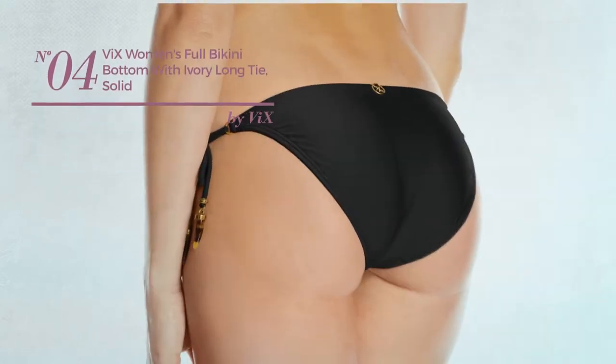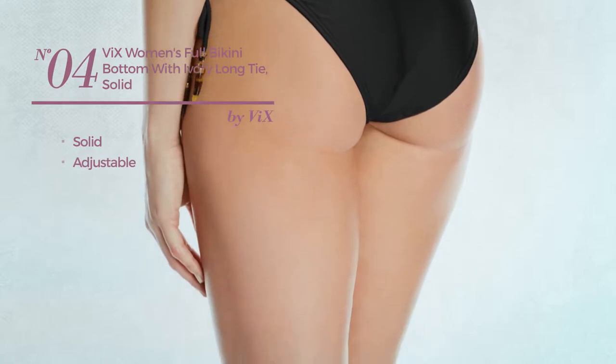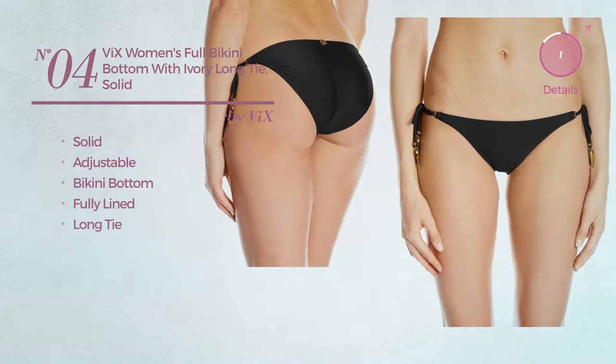Number 4, featuring a solid look, produced with adjustable material. This bikini includes bikini bottom, fully lined and long tie. Available in 3 other colors.